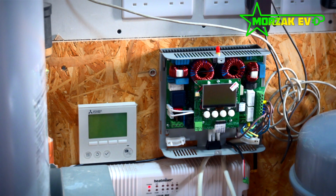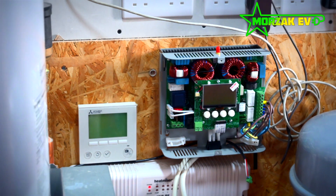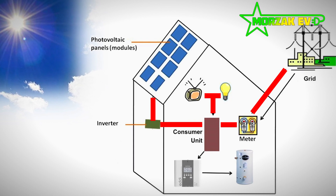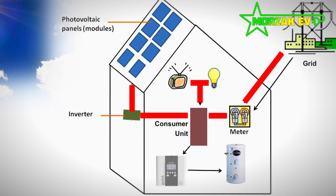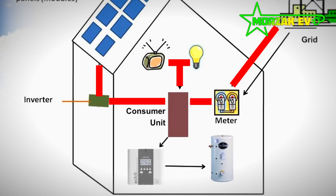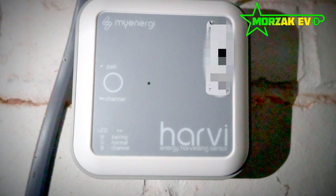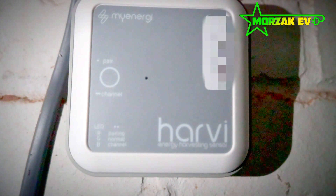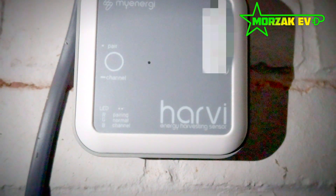Another detail to mention is that the CT clamps you put on your solar and your incoming main grid feed detect how much solar you're generating and how much you're exporting to the grid. If this isn't easy to hardwire into the eddy or the zappy, they also do the Harvey, which sends a radio signal to tell the devices how much is being generated and how much is being exported.